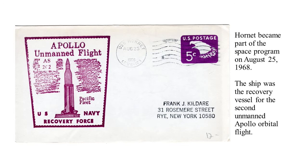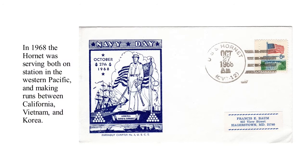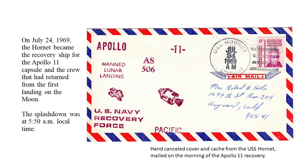Hornet became part of the space program on August 25, 1968 — the day it first acted as the recovery ship for an Apollo capsule. This one was unmanned, and it was a 93-minute orbital flight. This cover was postmarked on the Hornet on August 25, 1968. In 1968, the Hornet was serving in Vietnam and Korea and off the coast of California, as well as working with the Apollo program. Got to celebrate Navy Day somewhere in the Pacific, and this is a cover from that time.